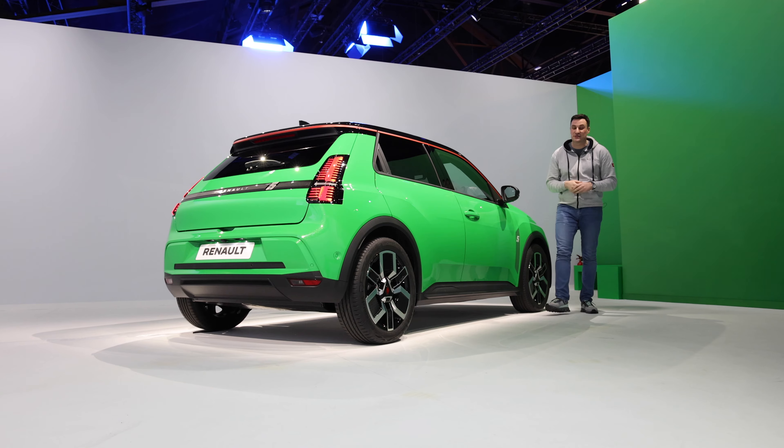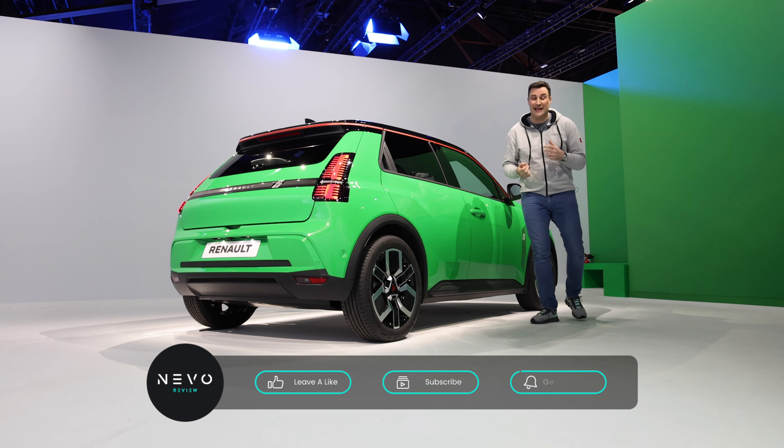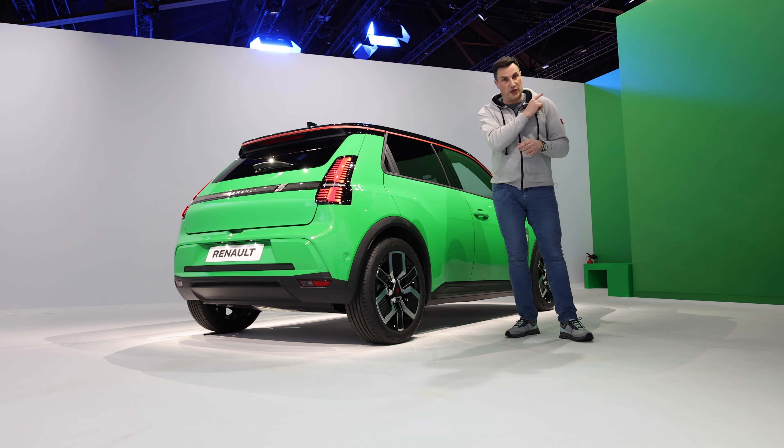Hopefully you've enjoyed my first look around the outside and inside of the Renault 5. If you haven't already subscribed to the channel, please do so, hit the like button, and leave a comment to let me know what you think. And remember, if you think an EV is for you, leave it to me and I'll review.